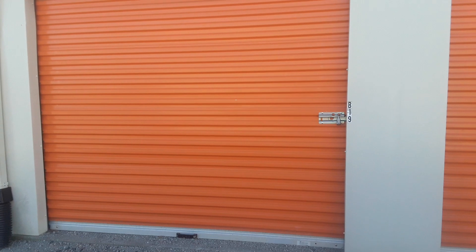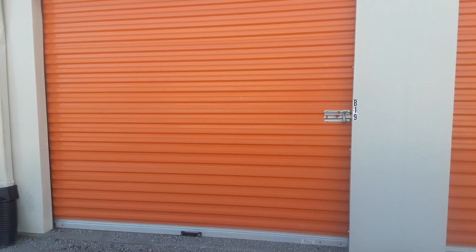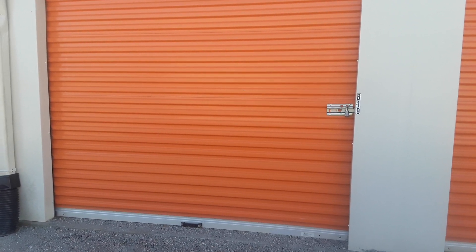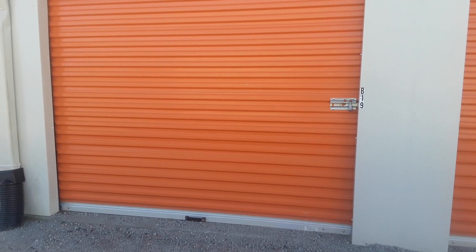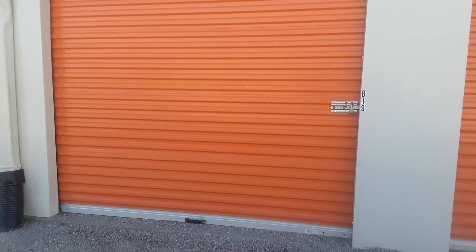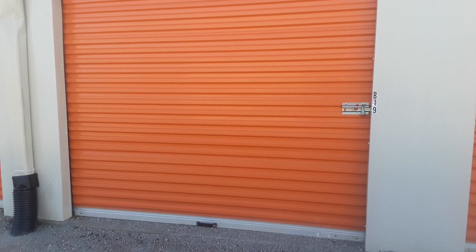Hey everybody, Frugal Farmer here. Sorry about the glare and the noise. Went to a storage auction today and I'm new at this. Y'all saw the one I did buy and I thought I did pretty good.